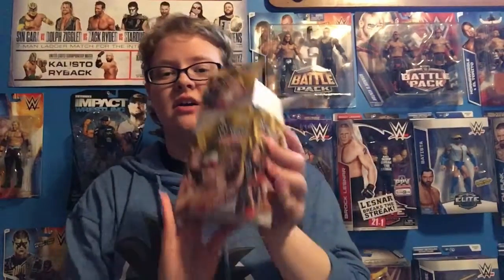Hey guys, this is Donnie with RockerMSK here with another video. This is what I like to call a 3-in-1. I got three of these Then, Now, and Forever packs, which did just change.